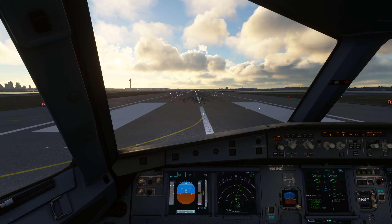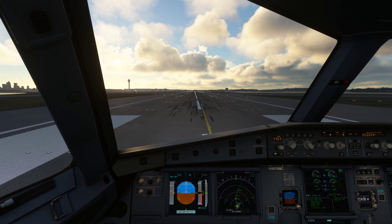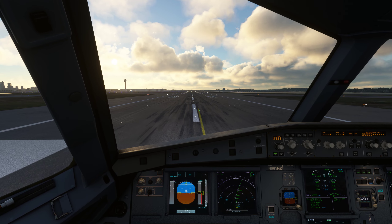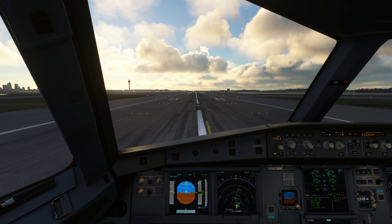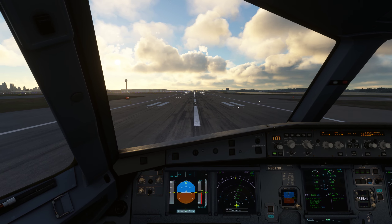New York is closed. Frequency change approved. Delta 614, climb and maintain level 320. Delta 614, climb and maintain level 320.